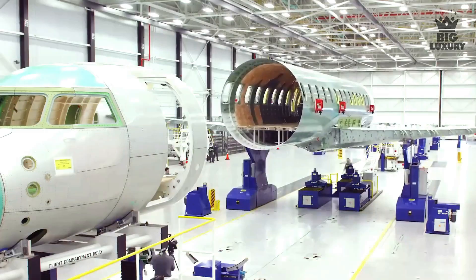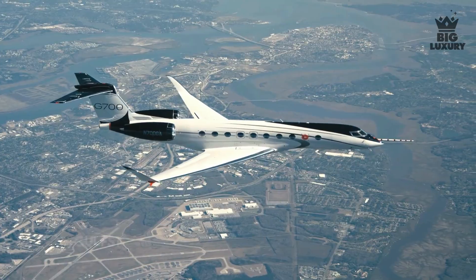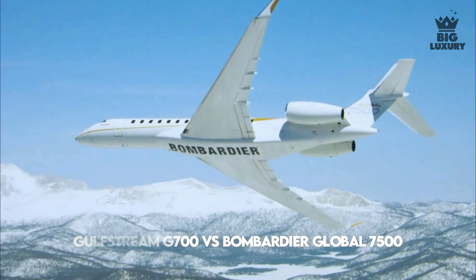Welcome to Big Luxury. In this video, we are going to take a look at the comparison between the Gulfstream G700 versus the Bombardier Global 7500.